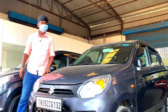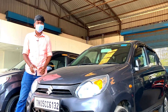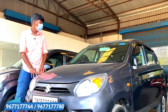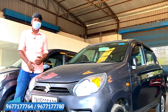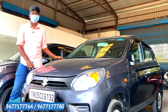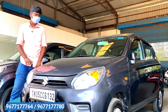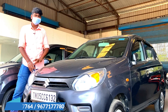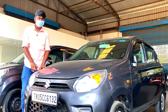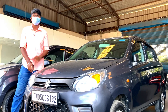This is an Alto LXI, a basic variant. This is a 2021 model. It is mostly a family car and considered the best car. This covers maintenance charges, service customer details, and a free service list.